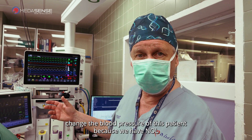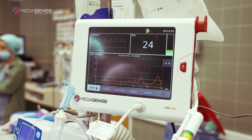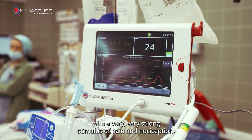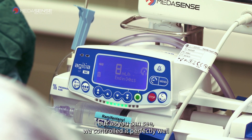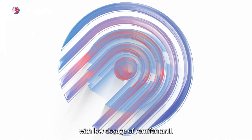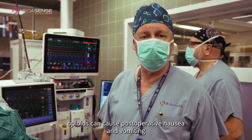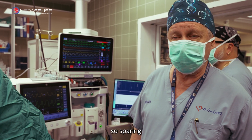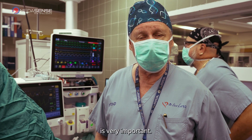Because we have NOL, and NOL is showing correct values for analgesia. This must be an operation with a very strong stimulus of pain and nociception. But as you can see, we controlled it perfectly well with low dosage of remifentanil. Opioids can cause post-operative nausea and vomiting and other undesirable side effects, so sparing the quantity of opioids given during the operation is very important.